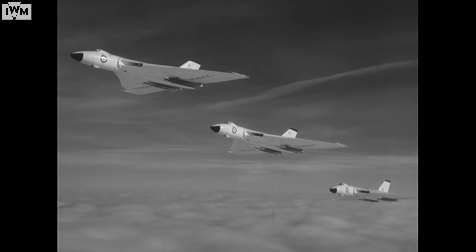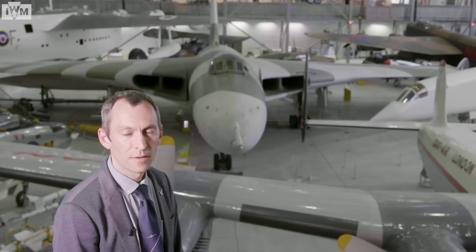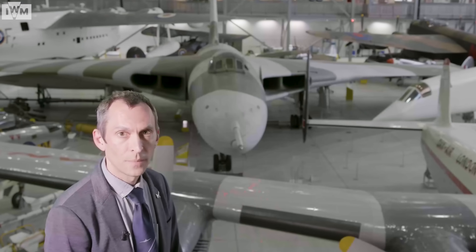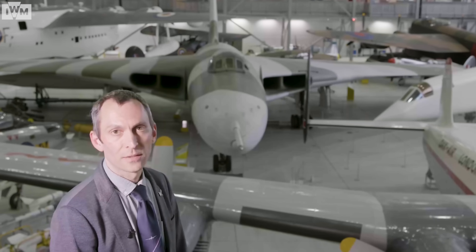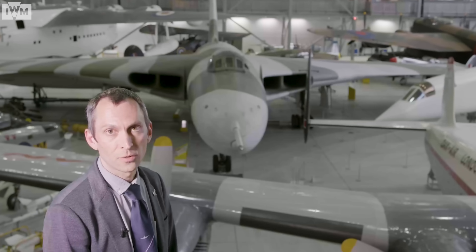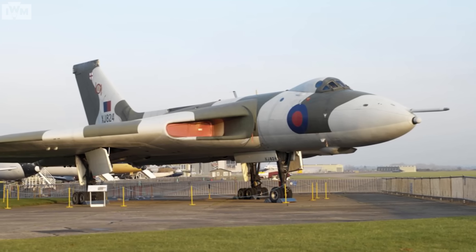Our Vulcan XJ824 is a Vulcan B2 — the second main production variant. This particular aircraft was used all of its life as a bomber, flew with numerous squadrons all over the country and around the world, and was delivered to Duxford in March 1982.